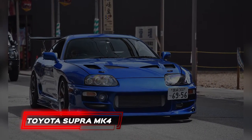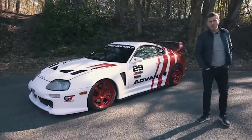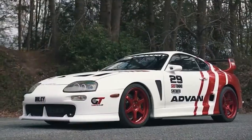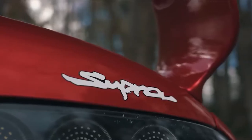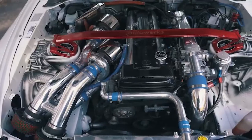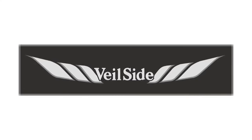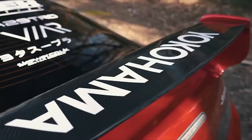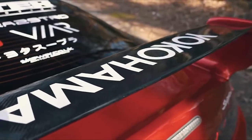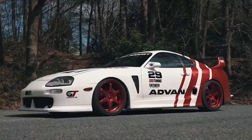Toyota Supra MK4. It's rare to find an MK4 Toyota Supra that hasn't been modified. There are many ways to customize and personalize the Supra, whether you want outrageous changes or simply minor tweaks. Some companies, such as Rocket Bunny, Vileside, and TRD, produce entire body kits or individual components for the automobile, while most body panels have been rebuilt in carbon fiber.